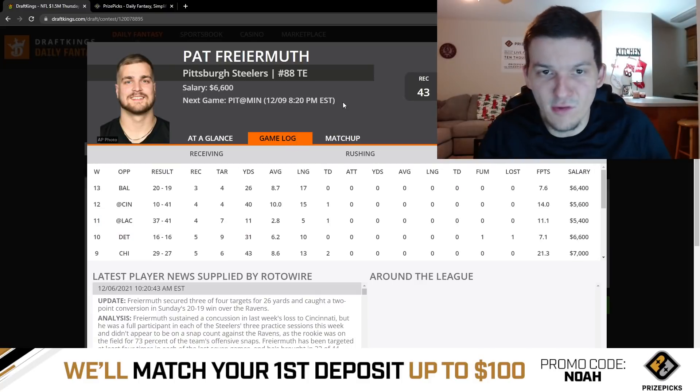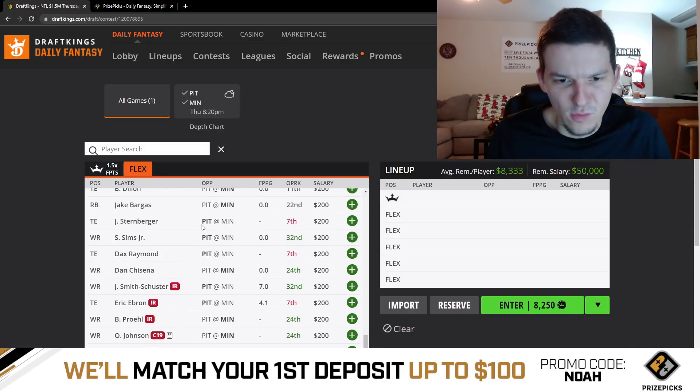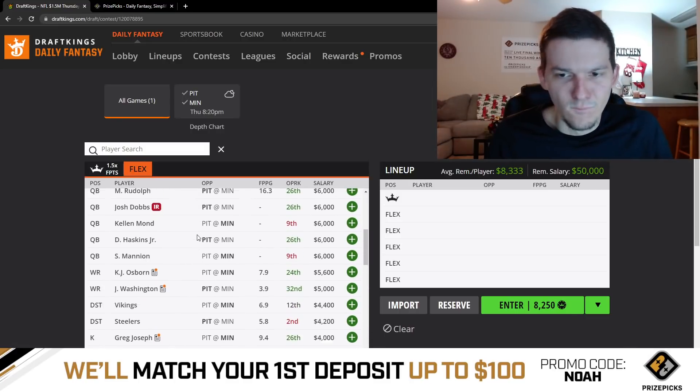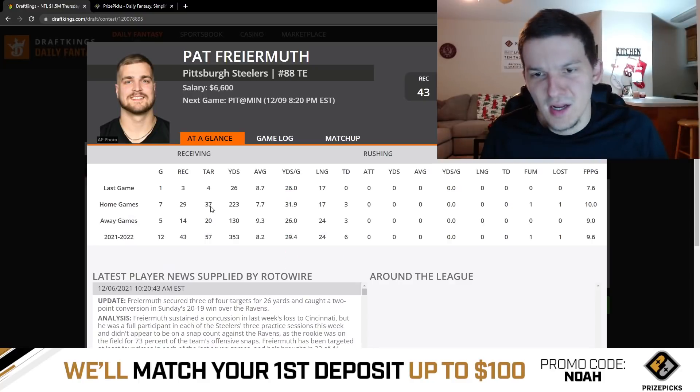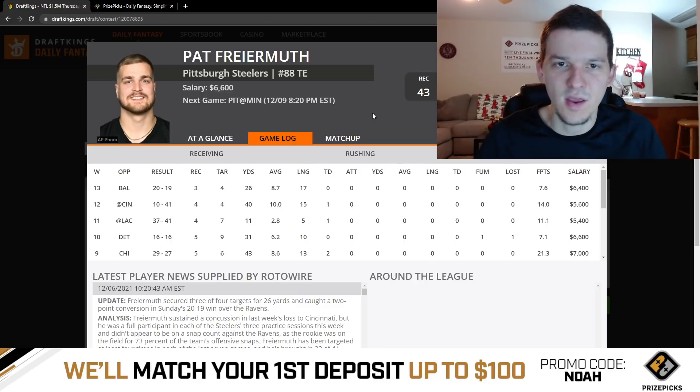Pat Freiermuth is going to be the every-down tight end with Eric Ebron out — Ebron's on IR. Freiermuth is more of a touchdown-or-bust kind of guy. You're going to need him to catch a touchdown to put up a good game. It's really hard for him to get 15-20 DraftKings points without finding the end zone, because he doesn't get a ton of targets — he's not going to get six catches for 100 yards. He's more of a red zone big body target who probably gets five or six targets. At $6,600, if he finds the end zone he's a decent play, but he is touchdown or bust.